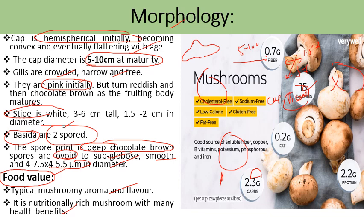Regarding its nutritional qualities, one cup of button mushroom contains 0.7 grams of fiber, which is very good for digestion, 15 calories of energy, 2.2 grams of protein, 2.3 grams of carbohydrates, and only 0.2 grams of fat — a very low fat content. It is a good source of fiber, copper, and vitamins.